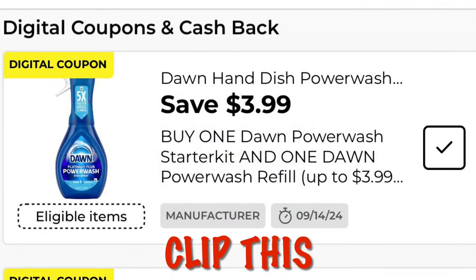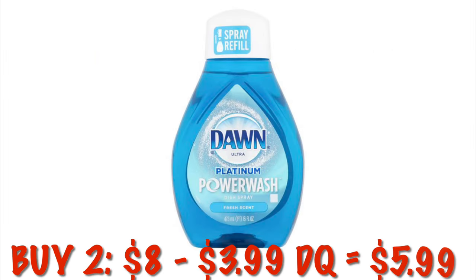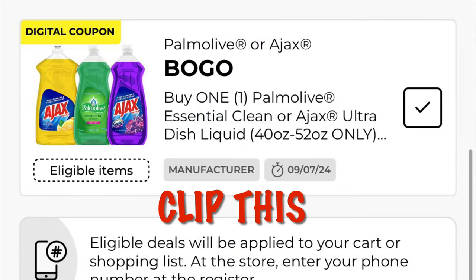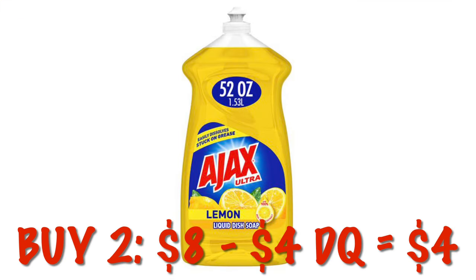We've got this awesome coupon — $3.99 off one Dawn Power Wash starter kit and one refill. However, this normally works on two refills priced at $4, so it'll be $5.99 after the digital for two. We've also got buy one get one free on Palmolive or Ajax — we can grab two Ajax in the 52-ounce size for $4.